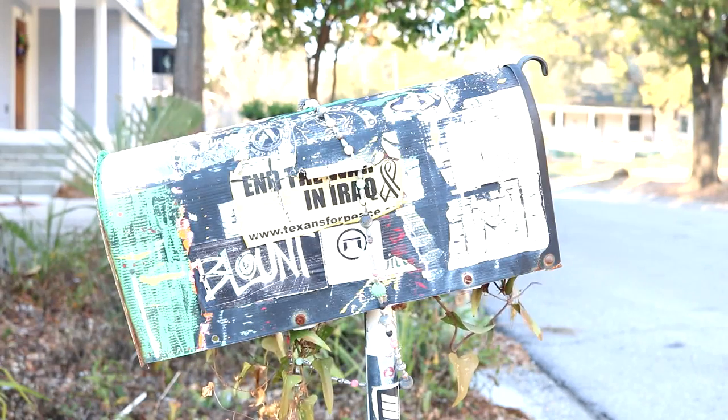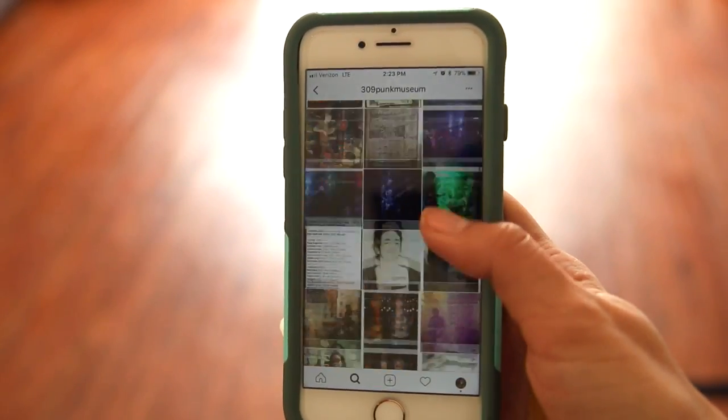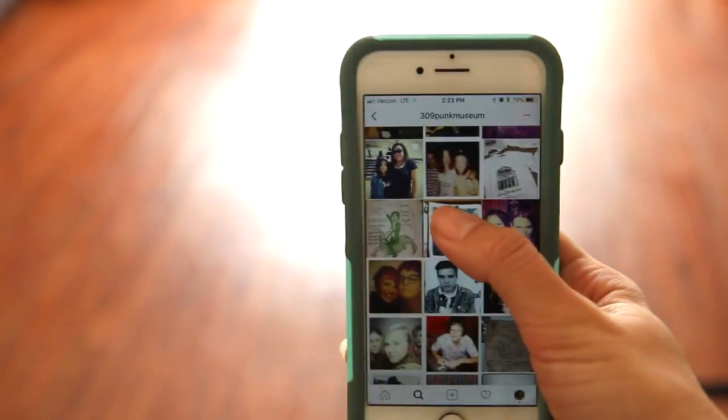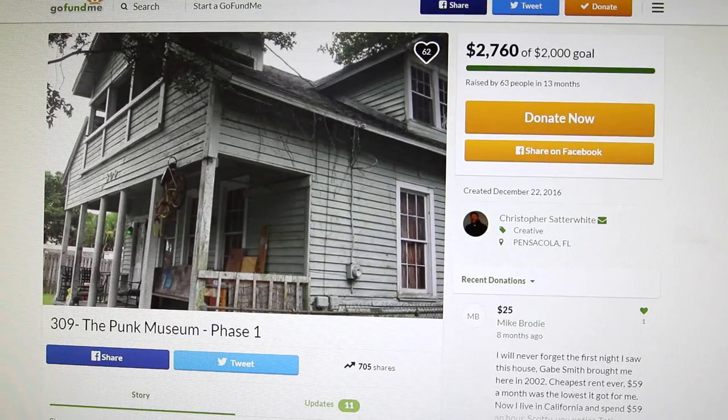The local community has shown an outpouring of support, with everyone excited about preserving the house and its history. They've received backing from the PMA, the TT Wentworth, and community members who've been donating generously. Essentially what's needed now is enough money to buy the house. To support and help fund the 309 House Project, check out their website at 309punkmuseum.org. I'm Erica Dukes reporting for Argo News.